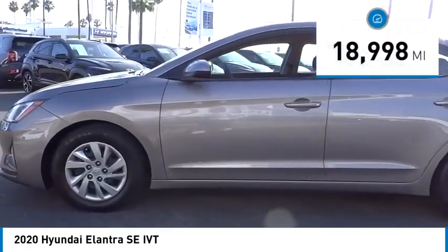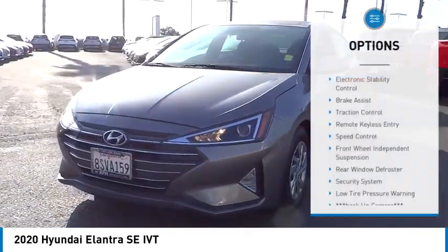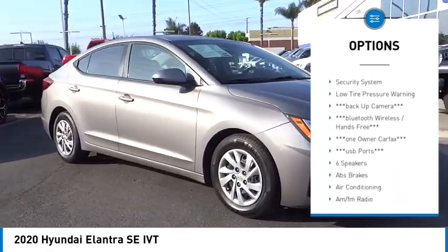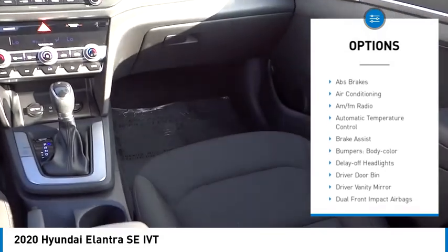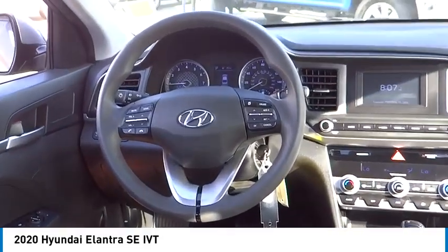This vehicle has less than 20,000 miles. Here are some of this vehicle's great options: electronic stability control, brake assist, traction control, remote keyless entry, speed control, front wheel independent suspension, rear window defroster, security system, and low tire pressure warning.